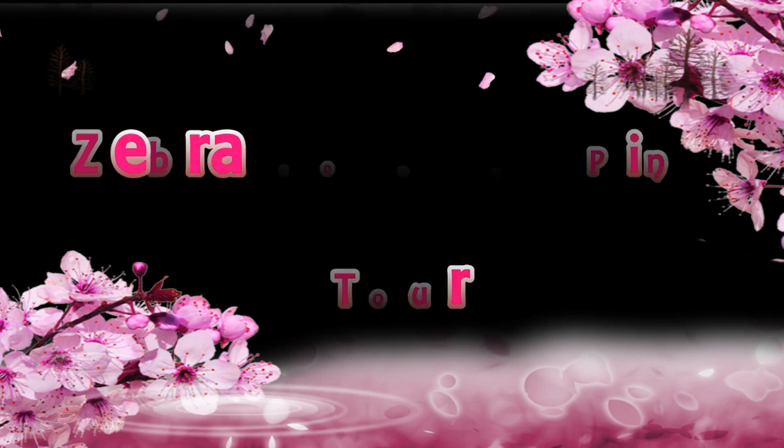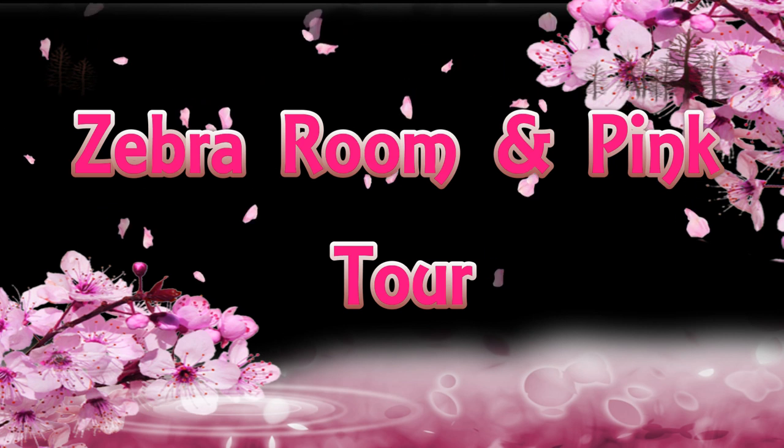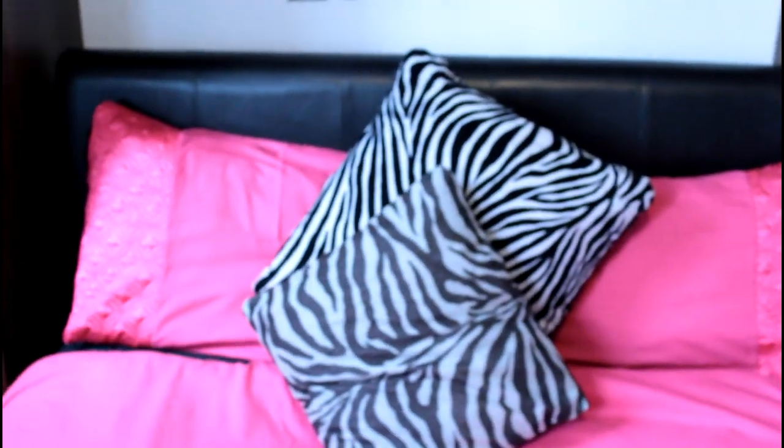What's up stars, so today I'm going to be showing you my room. I finally finished my room and it's amazing — I absolutely love it and I hope you do too. Let's get straight into this video.